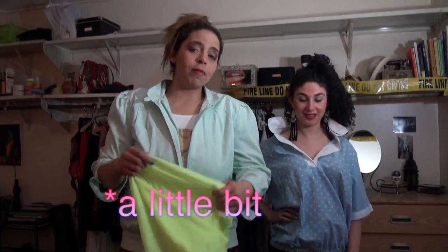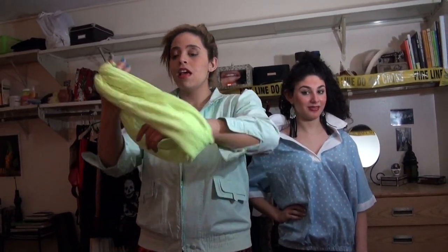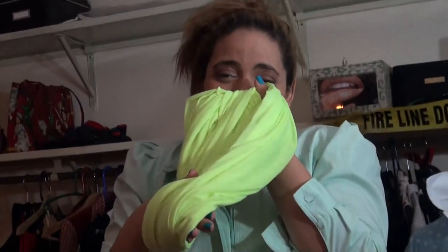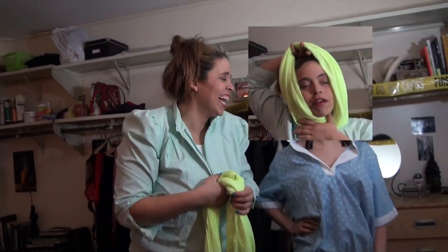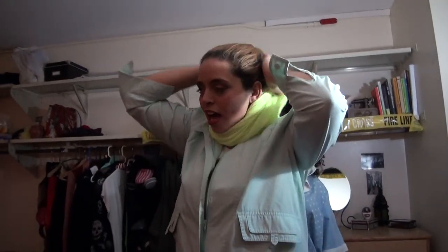Now it's all about the accessories. You're gonna get a little bit of an infinity scarf — an extra pop of color, because one color is just not enough. An infinity scarf is what everybody's wearing nowadays. The kids love them because they're just connected — you never have to worry about anything.